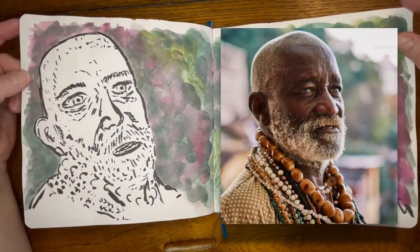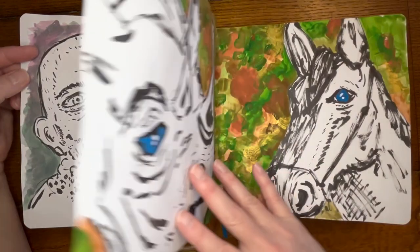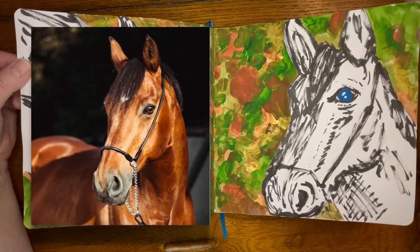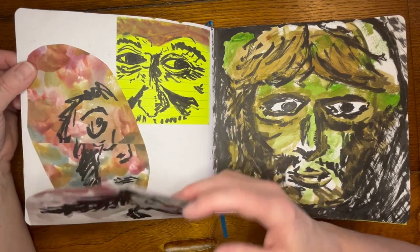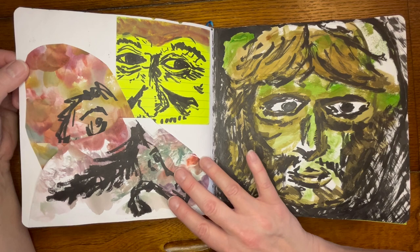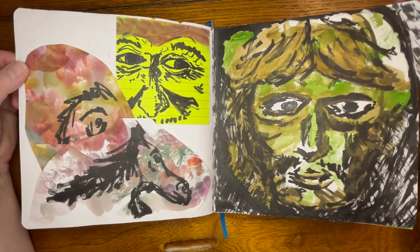These were some men I sketched from Unsplash. These were also from Unsplash. I was using up the paint on my palette. And this is Joel — Joel again from The Last of Us.